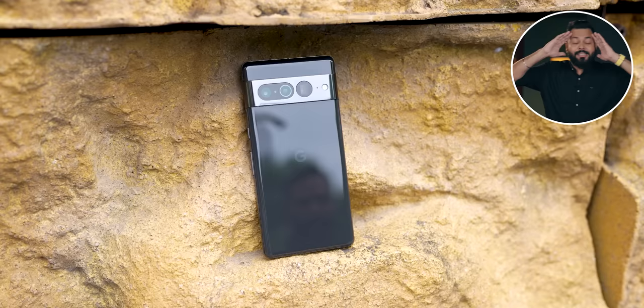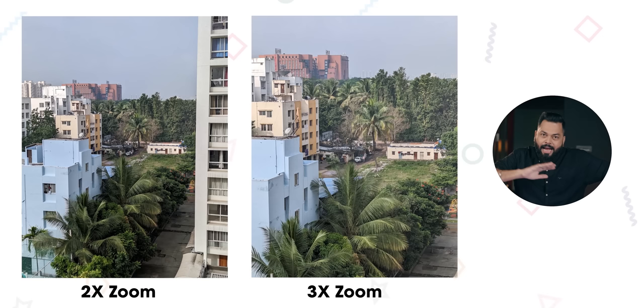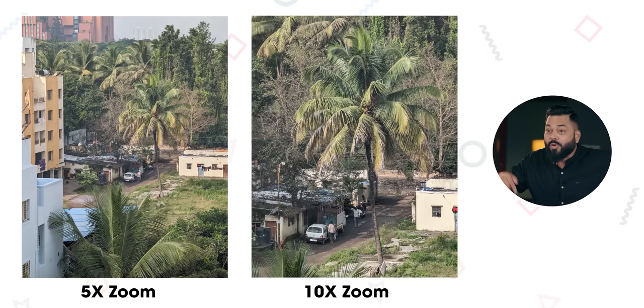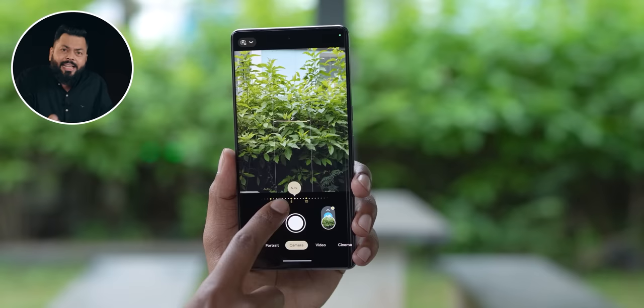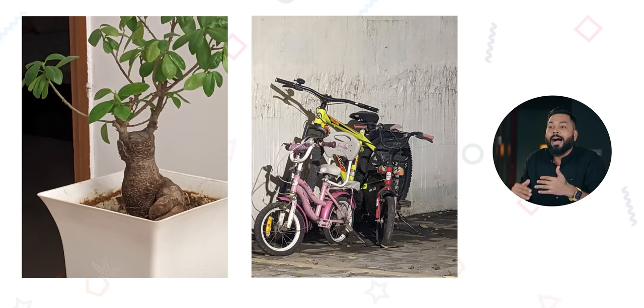Another thing that impressed me is the telephoto performance. The Pixel 7 Pro has 2x, 3x, 5x, and 10x zoom options. I've seen photos that even the S22 Ultra doesn't beat, because the 48MP sensor is specifically a 5x zoom lens. There is also something called Super Res Zoom — when you click at 3x, it uses super resolution so your photos are digitally enhanced; at 10x, it uses the 5x sensor and gives you a 10x photo. These photos are phenomenally good. I won't say the S22 Ultra telephoto is very bad, but this one is probably better. These are my first impressions.